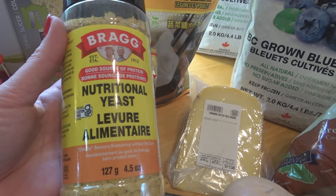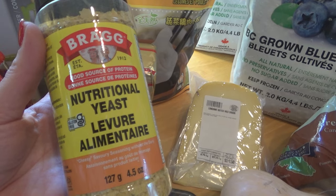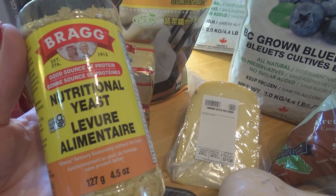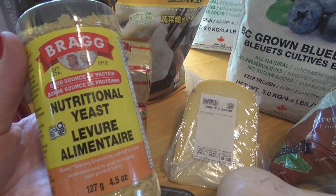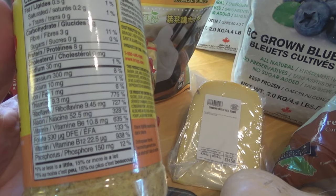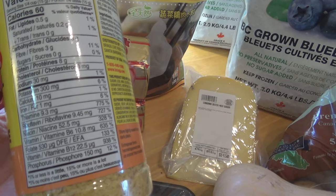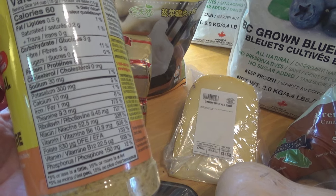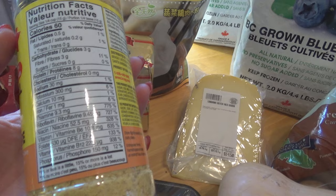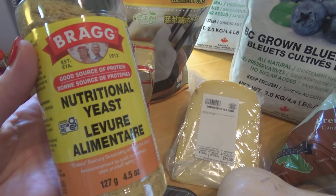I also picked up a package of nutritional yeast. This is another one of those acquired taste items, but I love the flavor of it — it has a kind of cheesy, nutty flavor — and it is so good for you. It's a powerhouse of nutrition and you don't need very much of it. A couple of tablespoons sprinkled on some popcorn is absolutely delicious. You can also sprinkle it onto salads or mix it into hummus. This stuff is amazing.